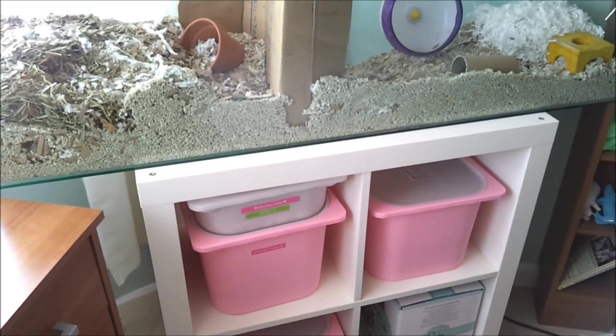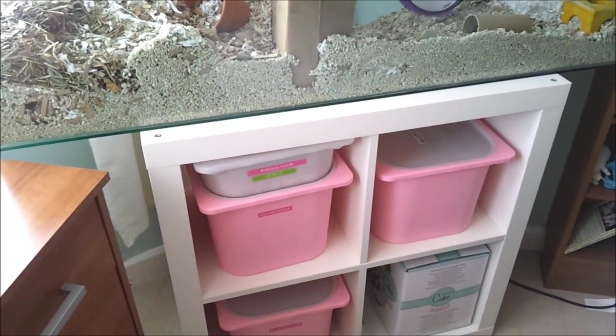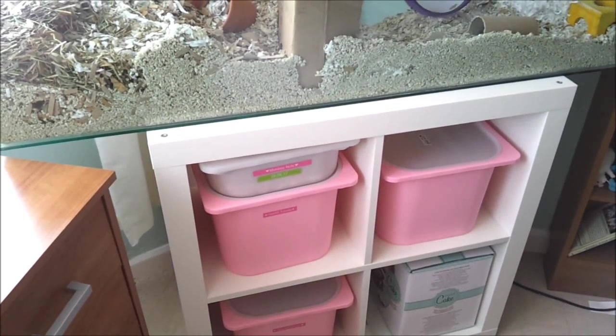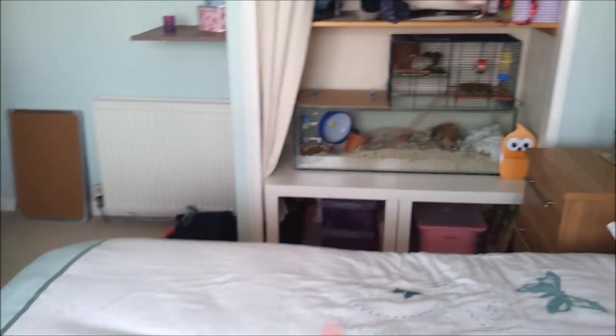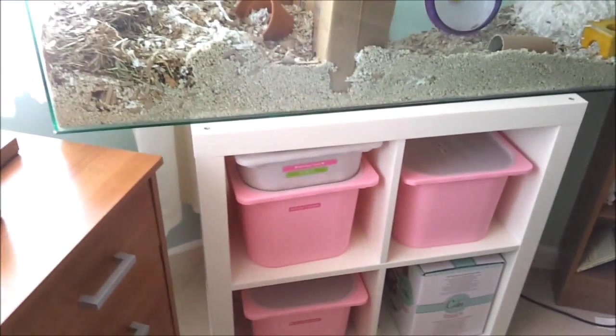Today I'm going to do a quick gerbil organisation video. I'm not going to make it too long just because it takes ages to upload. Most of the gerbil organisation is in these pink boxes just under Huey and Scruffy's tank, and then there's loads more organisation stuff under Pips and Marvin's tank as well. I'll start with these boxes first.